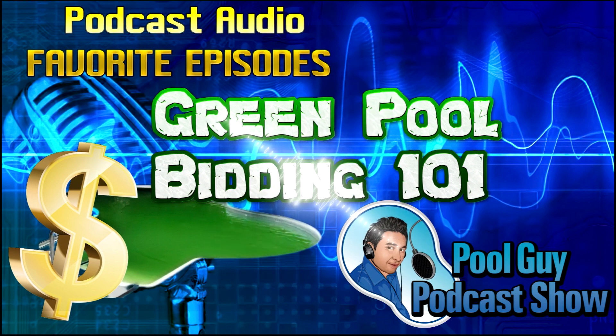Hi and welcome to the Pool Guy Podcast Show. In this episode I'm going to talk to you about pricing a green pool cleanup. Now it's a little bit area dependent but I'll give you what we charge here in Southern California and you can probably go from there if you're in Texas or Florida or Arizona and kind of get the price in your region. I think based on this pricing you can set it pretty easily in your area.